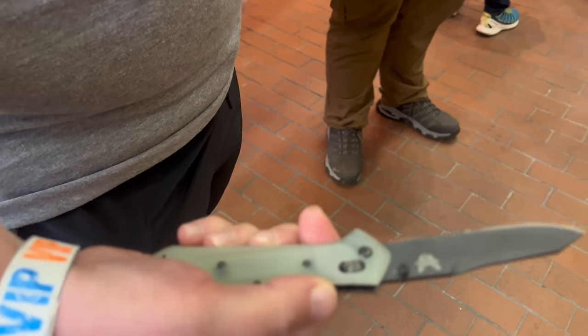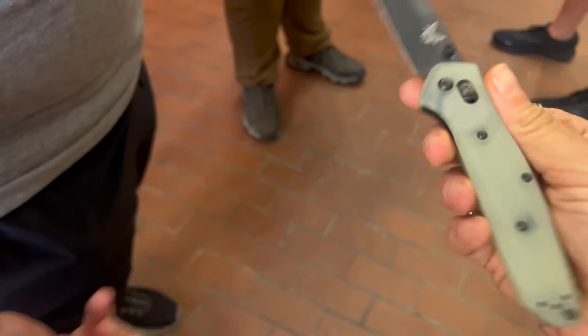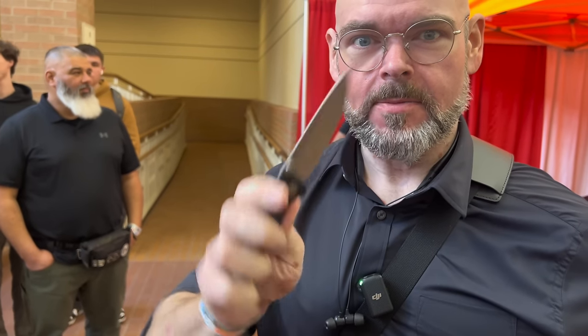We're here with Paula and she has a Blade HQ exclusive 940. Can I hold it for a moment? Sure. When did you get this? I got it about a year ago on our honeymoon. Carrying a Tactile Turn Maverick in Micarta.